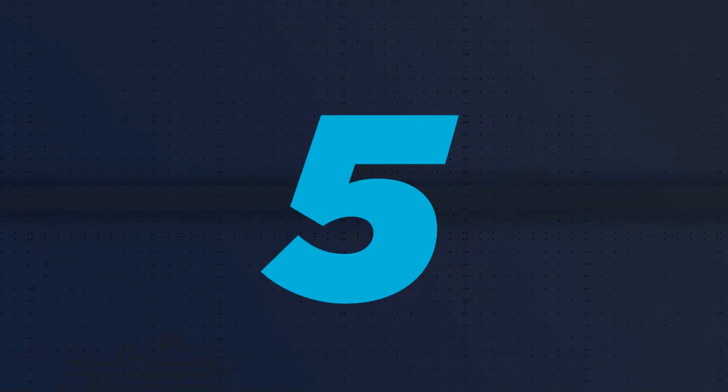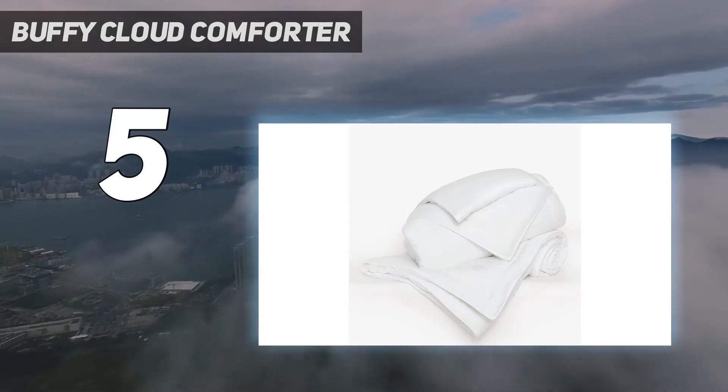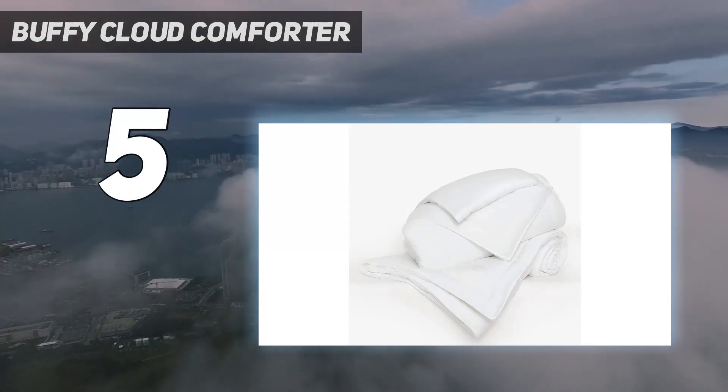Starting at number 5: the Buffy Cloud Comforter. If you run hot or are prone to night sweats, the Buffy Cloud Comforter has your name on it.